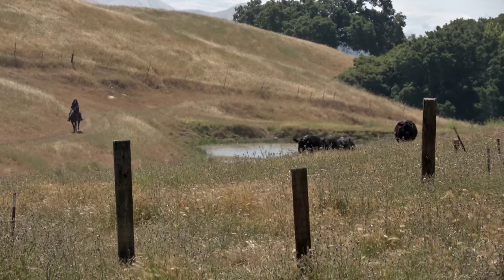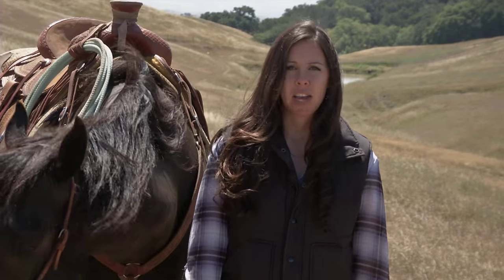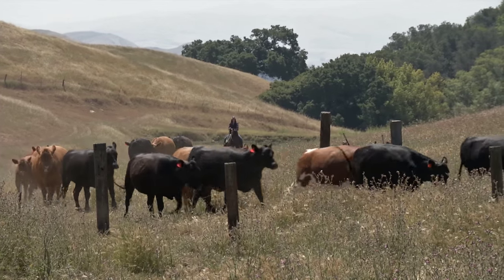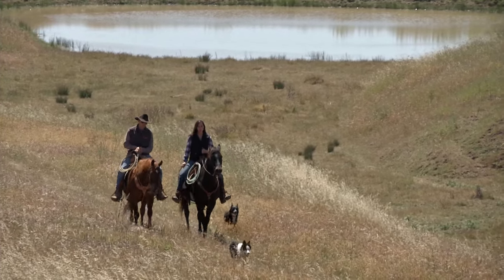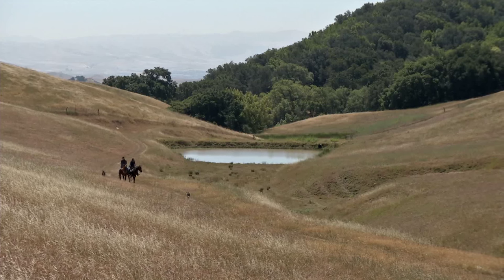This pond here specifically holds water until about the middle of summer. It's vital to the cattle the way they utilize this property. They need a water source at the top of the hill, otherwise a lot of this forage will go to waste. We're working with the NRCS, the Natural Resource Conservation Service, and Save Mount Diablo who owns the property, to work on a pond restoration project.